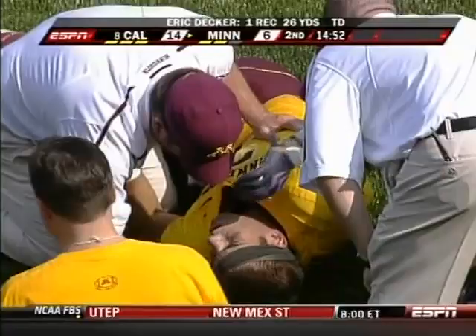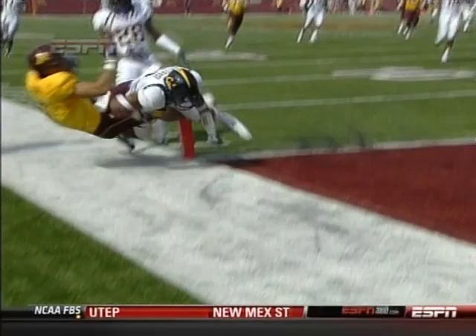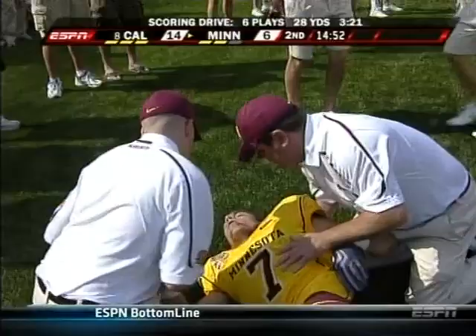He knew he was going to get hit but he knew his team needed a spark. That's a shot and Catoos comes in with the shoulder, not the helmet — that's a good play by Catoos. Decker with those strong hands and they hit him with the out and up. You can see he's shaken up and Catoos is known as a big hitter.